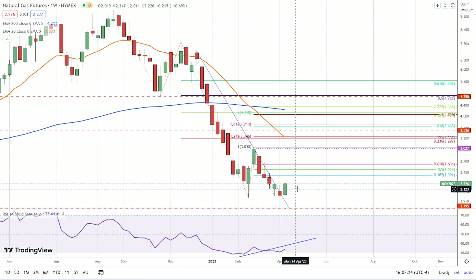Now we have to see some follow through. We have to see some momentum — we don't see any of that yet — but it looks like natural gas is on track to close today above last week's high.